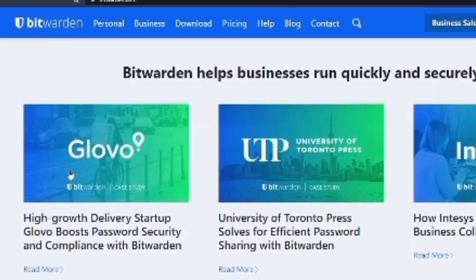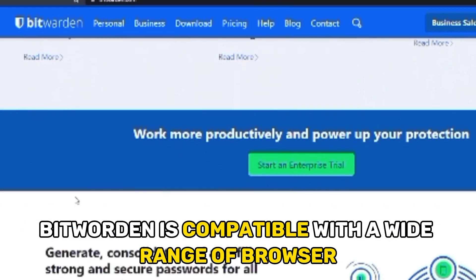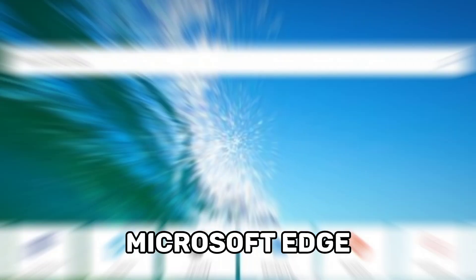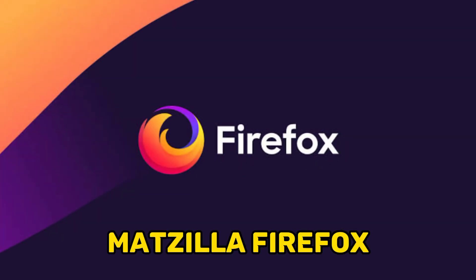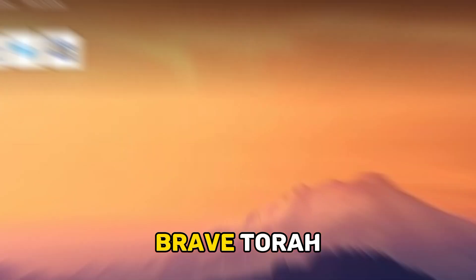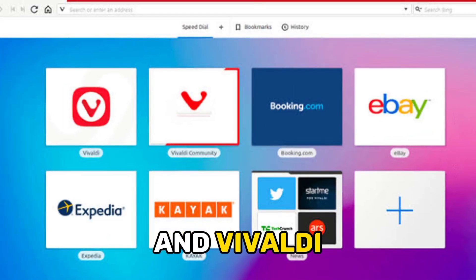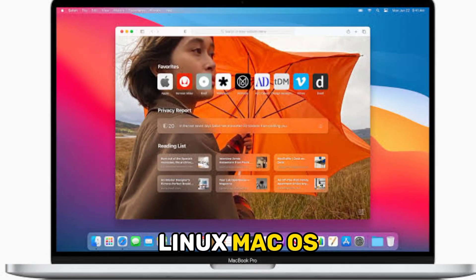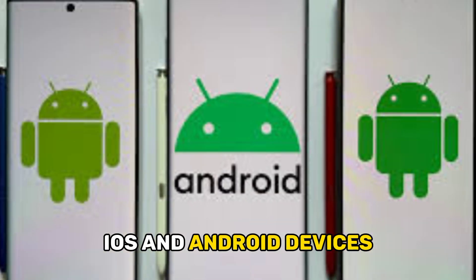Regarding compatibility, Bitwarden is compatible with a wide range of browser extensions, including Chrome, Microsoft Edge, Mozilla Firefox, Safari, Opera, Brave, Tor, and Vivaldi. It can also run on Windows, Linux, Mac OS, iOS, and Android devices.